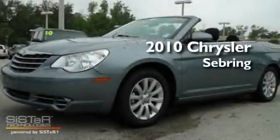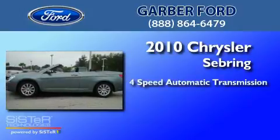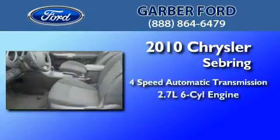This is a 2010 Chrysler Sebring. This car has a four-speed automatic transmission and a 2.7-liter V6.